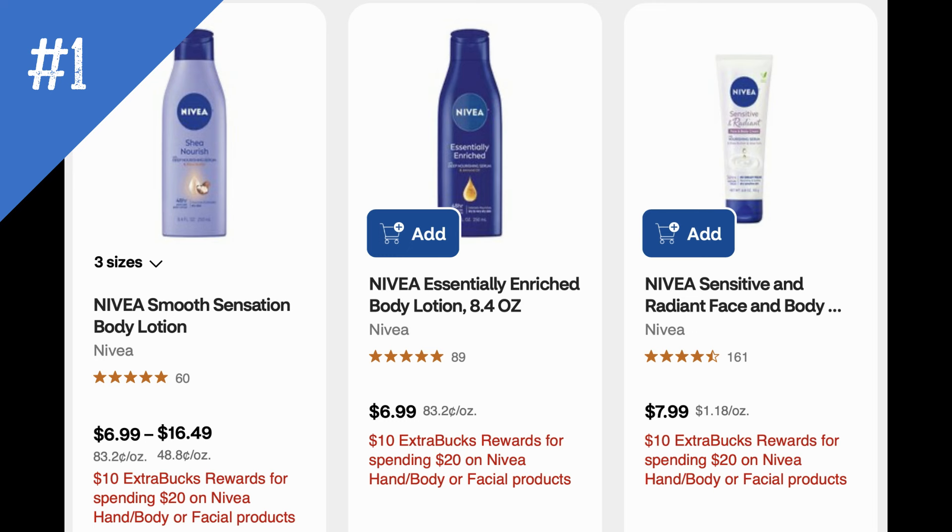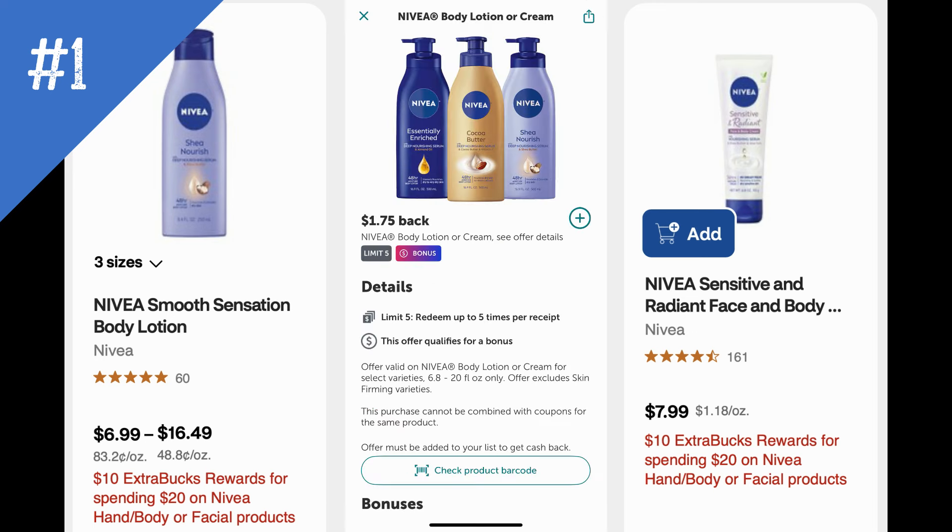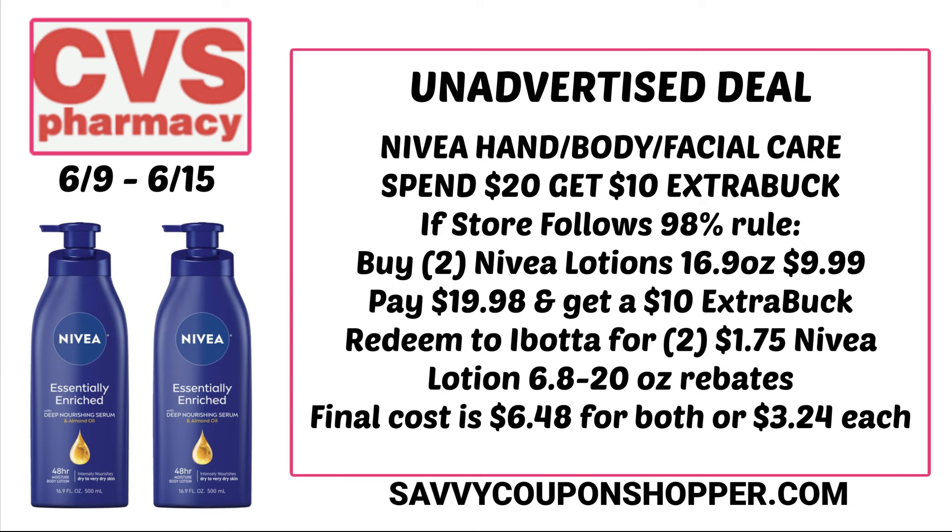Deal number one is Anivia hand, body, or facial products. They're on promotion for spend $20, get a $10 ExtraBuck. Included is the lotion, and if you check your Ibotta account, there are several Ibotta rebates for lotions — it varies by size, so check your account before doing this deal. If your store follows the 98% rule, you could grab two of the Nivea lotions — the large 16.9 oz at $9.99 each — totaling $19.98. You'd pay that and get back a $10 ExtraBuck, so you're at $9.98 for both. With $1.75 Ibotta cashback offers on select sizes, after the rebates and ExtraBuck rewards they're $6.48 for both or just $3.24 each.